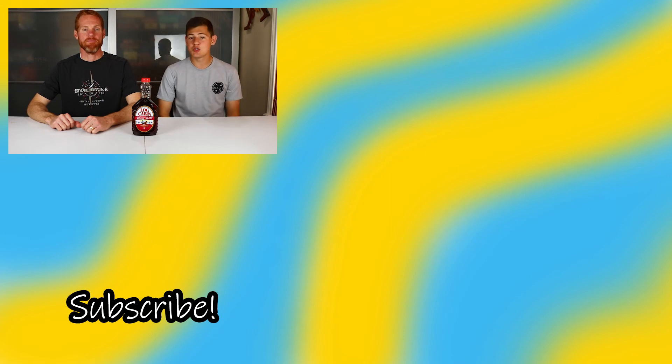Thank you guys for watching this video. If you enjoyed it, make sure to leave a like and subscribe to our channel if you haven't already. We'll see you next week.